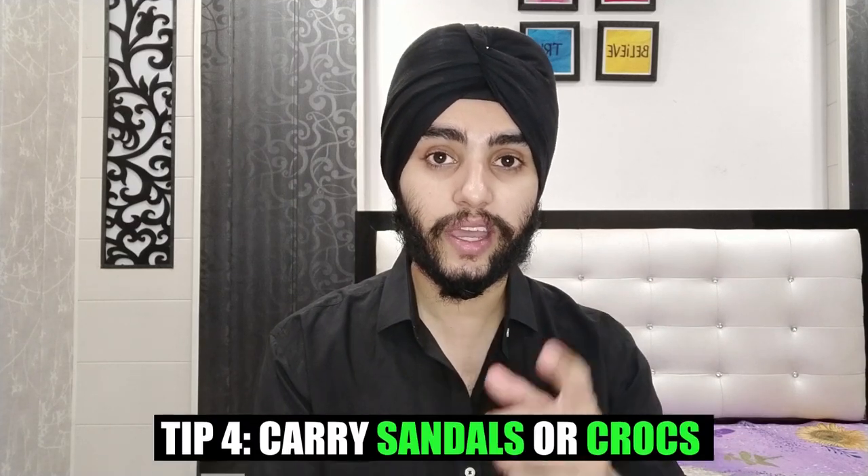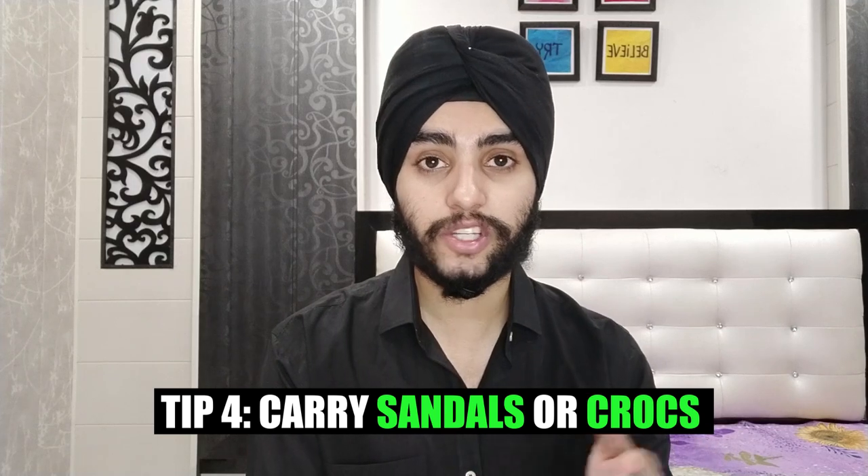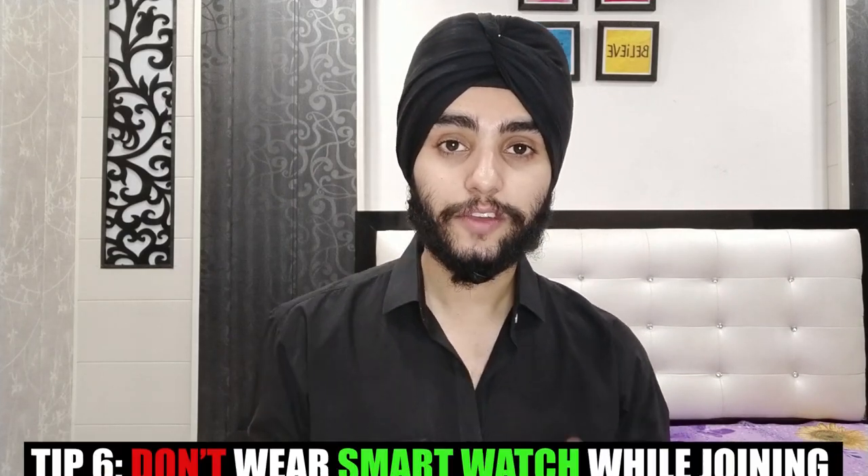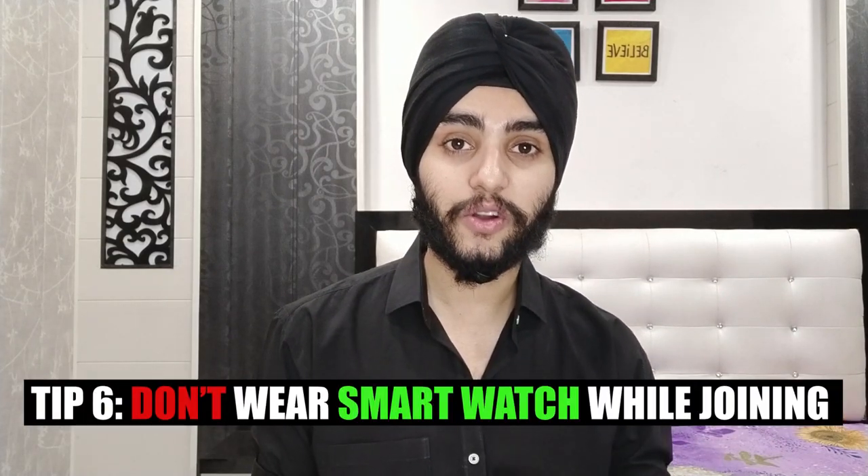For clothes, never forget your uniform and uniform shoes. Carry about 6-7 t-shirts and some shirts, and some comfortable jeans or cargos. Since normal slippers are not allowed on board (no back strap), carry sandals or crocs and one or two pairs of sports shoes. Bring 6-7 pairs of socks. Also pack winter wear — sweaters or pullovers and one pair of winter inner wear — since you don't know where your vessel will be heading. Keep a cheap wristwatch for day-to-day work; smart watches are not allowed on deck on tankers.